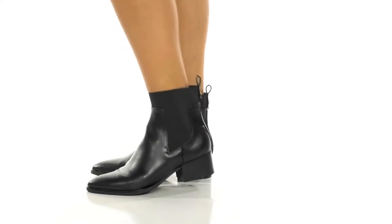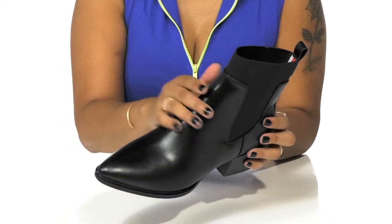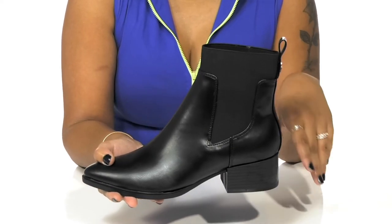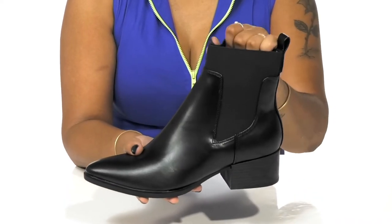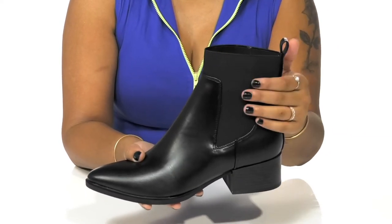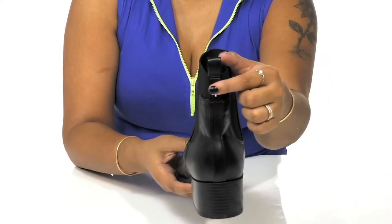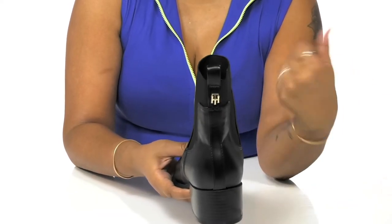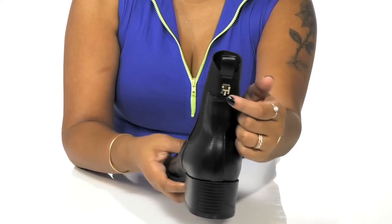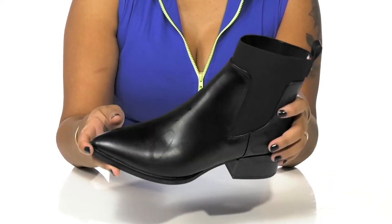Elevate your fall fashion when you rock these boots by Tommy Hilfiger. You'll enjoy this upper that has a leather-like appearance, giving a very chic and stylish look. There are elasticized panels that allow you to easily slip into the shoe while giving you a very modern look. A pull tab at the back further assists you in slipping in or out. There is a metallic Tommy Hilfiger logo right underneath it, giving you a little bit of shimmer.